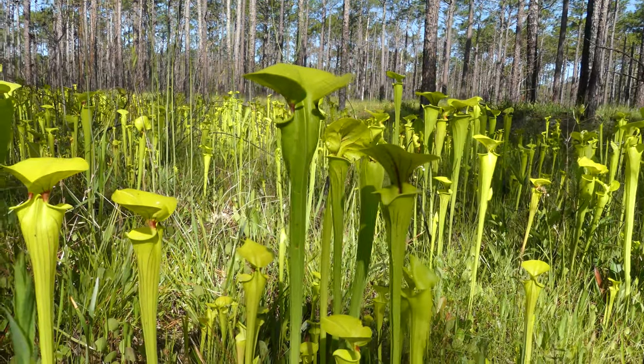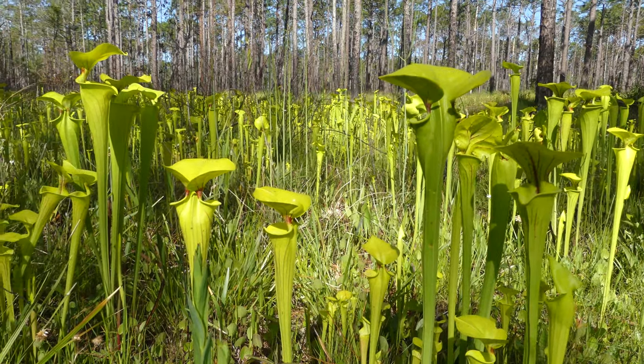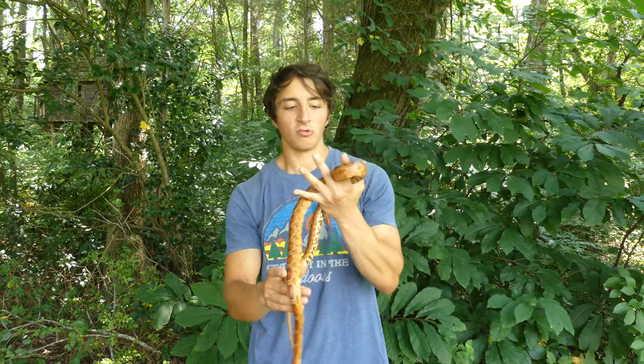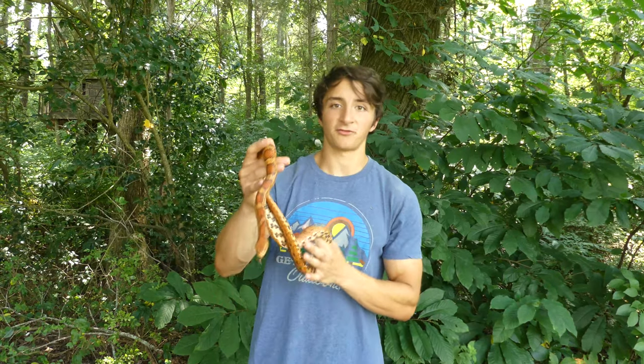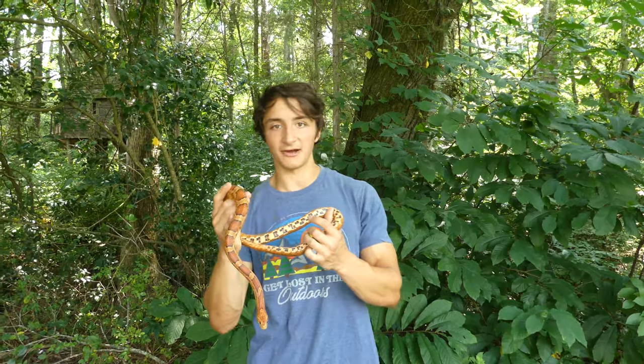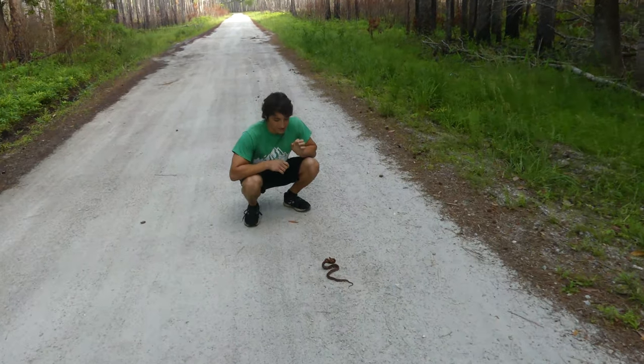I've never actually seen a corn snake here in the Piedmont of North Carolina or in the mountains, but I did recently have an encounter with a wild corn snake — my very first wild corn snake encounter at the coast — and I'll show you that footage right now. This is an absolutely adorable little corn snake.